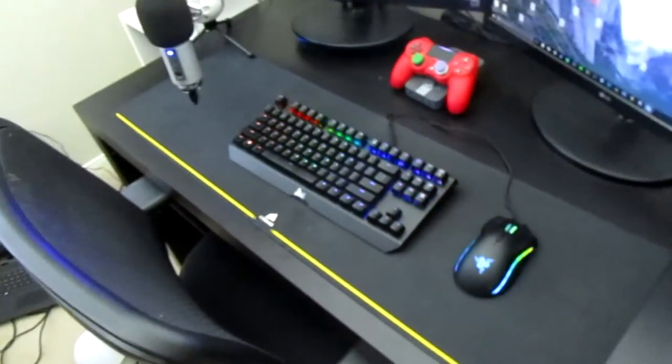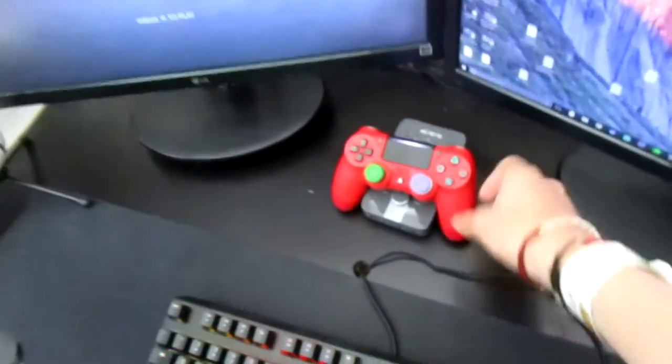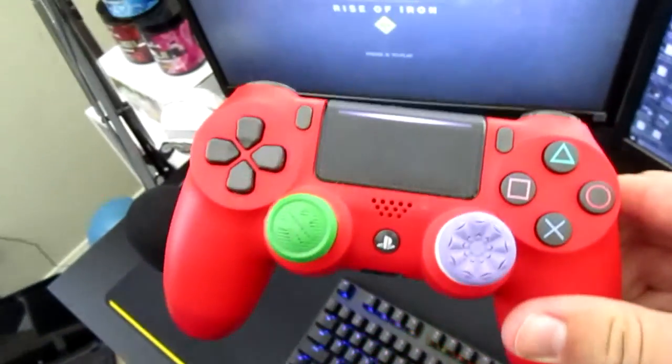These are my headsets — we got Astros for the PS4, and for editing I use Pyrodynamics. I love both of those, but probably these are better because they're just really, really good. My PS4 Pro controller with Control Freaks, and then my Astro Mix Amp — that's pretty much my setup.